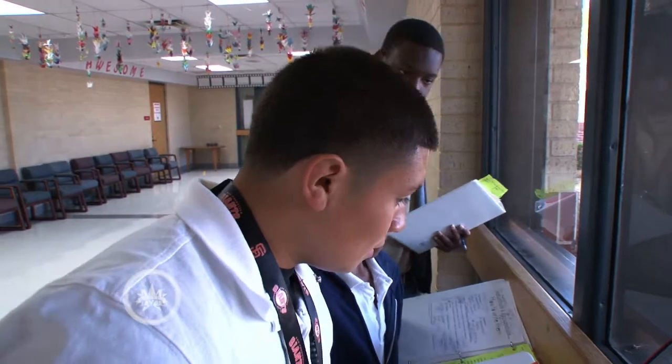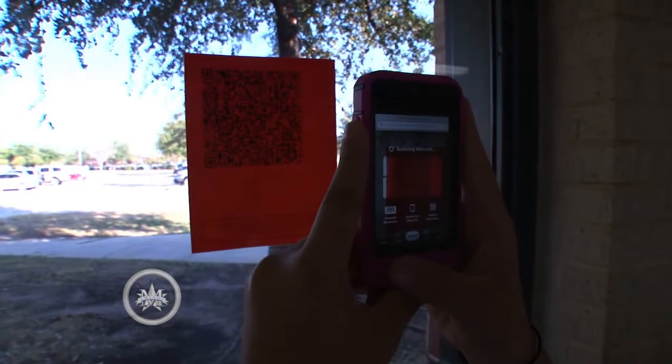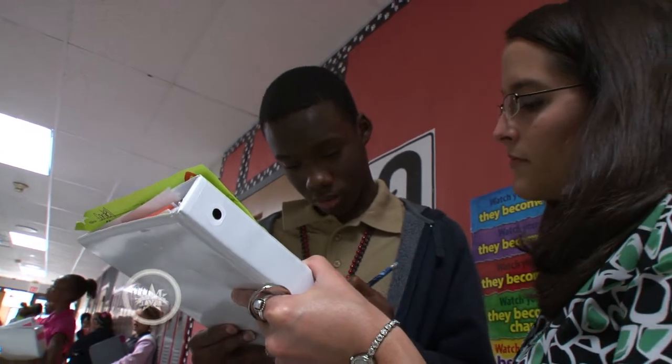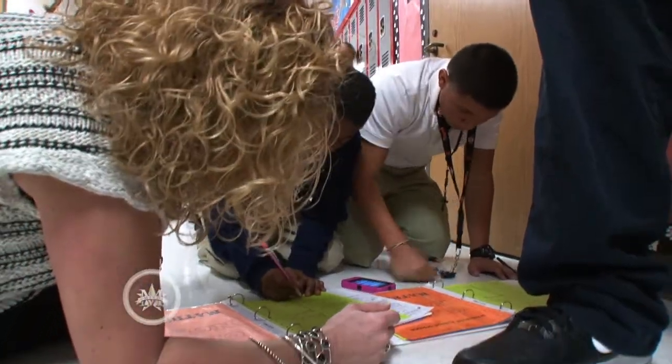I think since they had a chance to walk around and get somewhere else and scan a new question, it kind of broke up the sitting there. They worked seven questions. And in class, if I just said, work these seven questions, some of them would get off task and be daydreaming. It's Friday, they don't have school on Monday. So I think they were more on task because it broke it up.